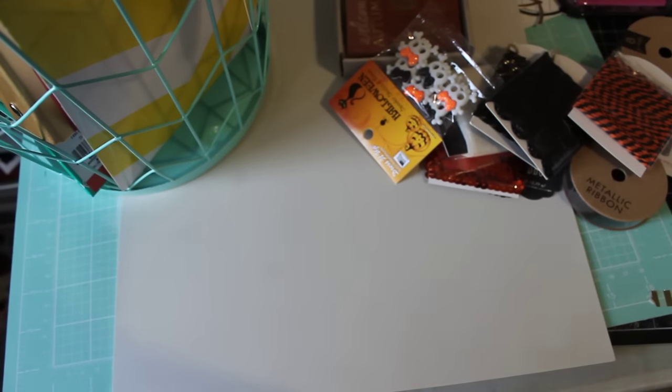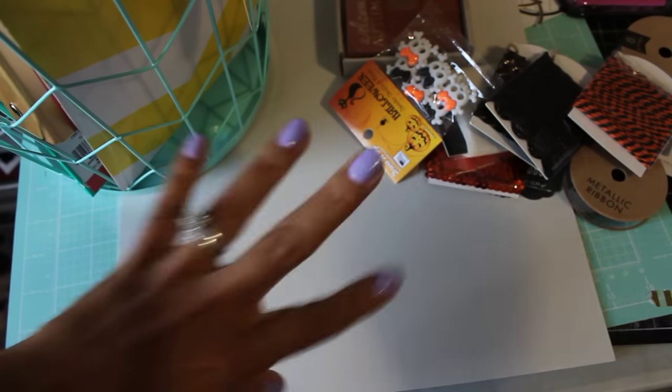And that is pretty much it. I did run into Joann's and I will share with you — actually, I'm going to have to share that in another video because I don't have everything out. But alright, so this is my Target dollar spot haul. Thanks for watching and I'll see you in my next video. Bye for now.